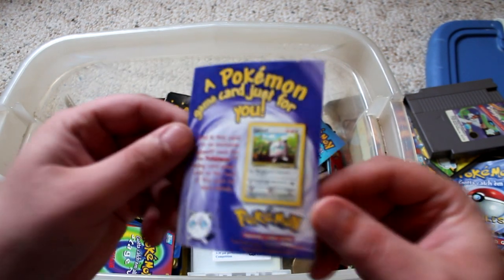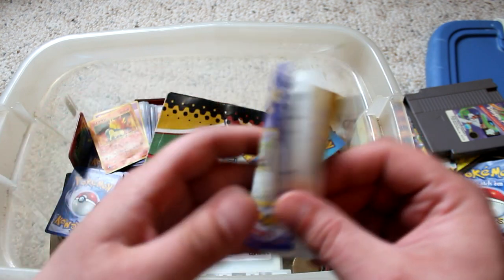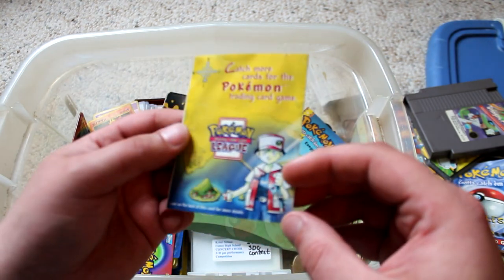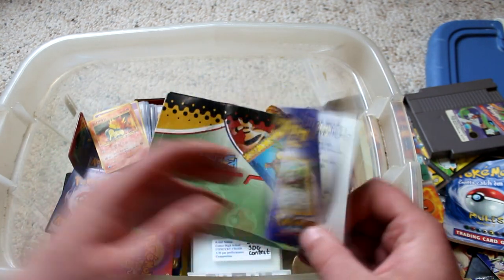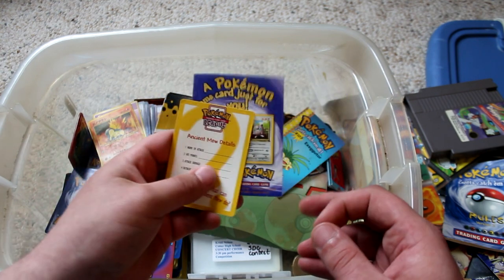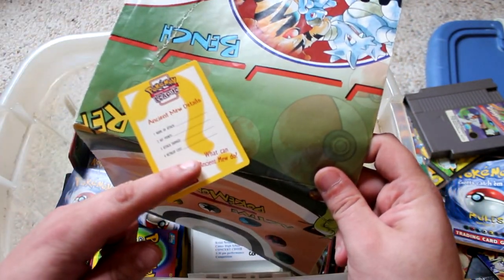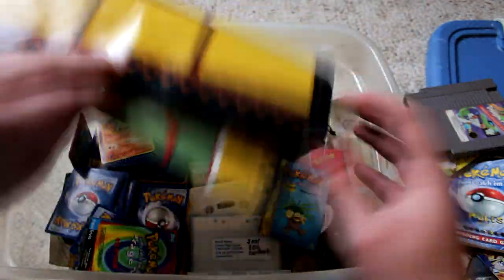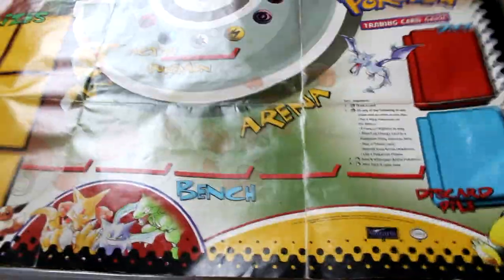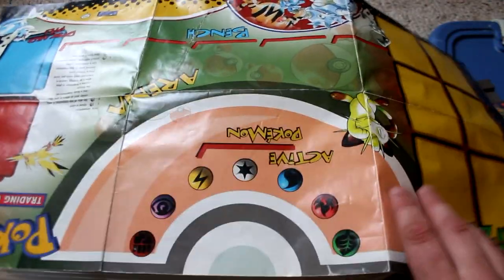A Pokemon game card just for you: 'Send in this card for an exclusive Jigglypuff card for the Pokemon trading card game.' More of that Pokemon League stuff — so weird. Between this and whatever, you get some kind of a game mat. And this is probably what they were talking about. My god, it's so huge — it's massive. It's basically just for you and your opponent to play against each other. Just a little mat to keep everything nice and organized.